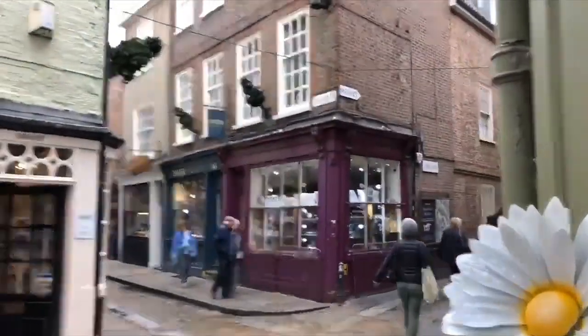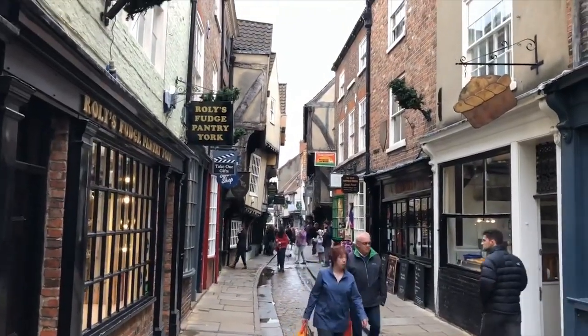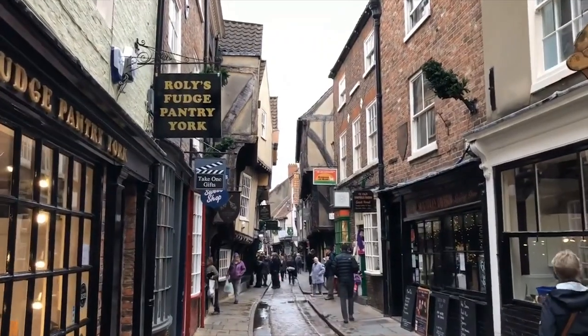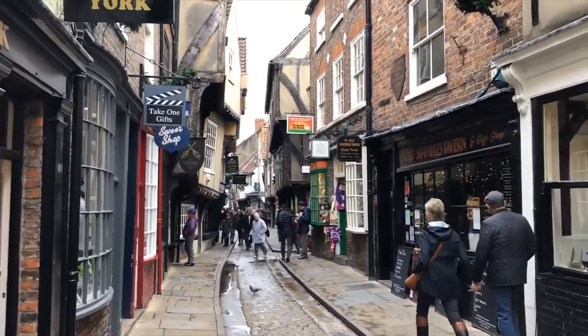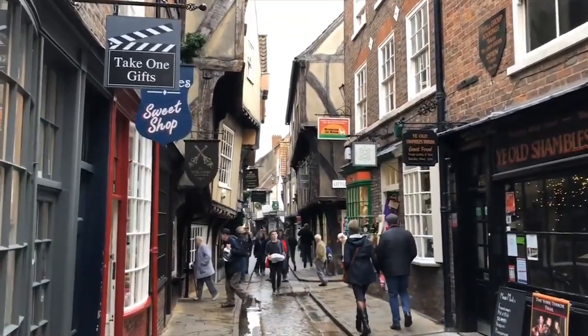I loved the time in the cat cafe - you loved it yeah, I want to go back. Now you can go to the wizarding world, or at least the inspiration for it, because this road is apparently the inspiration for Diagon Alley. You can see it with all the overhanging buildings - it definitely does look like Diagon Alley. And I believe there are three Harry Potter shops here and also a Game of Thrones shop, which is quite random.